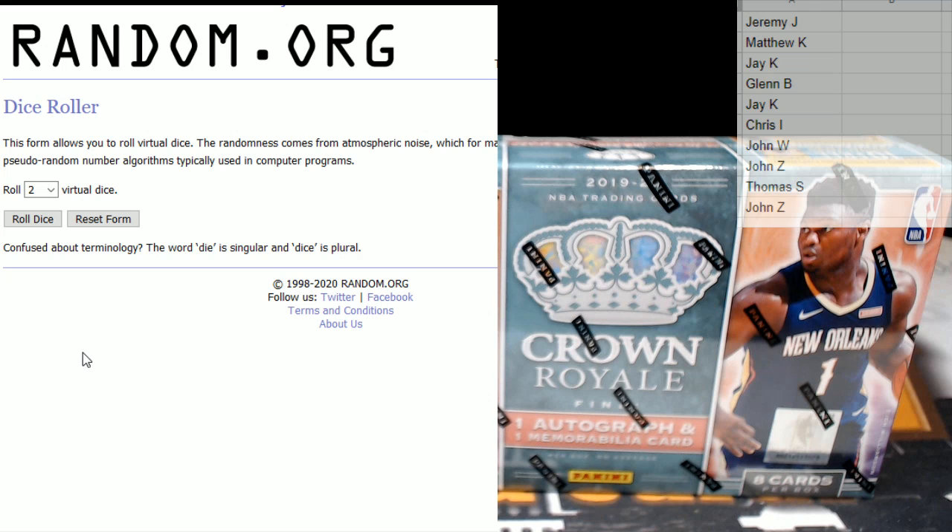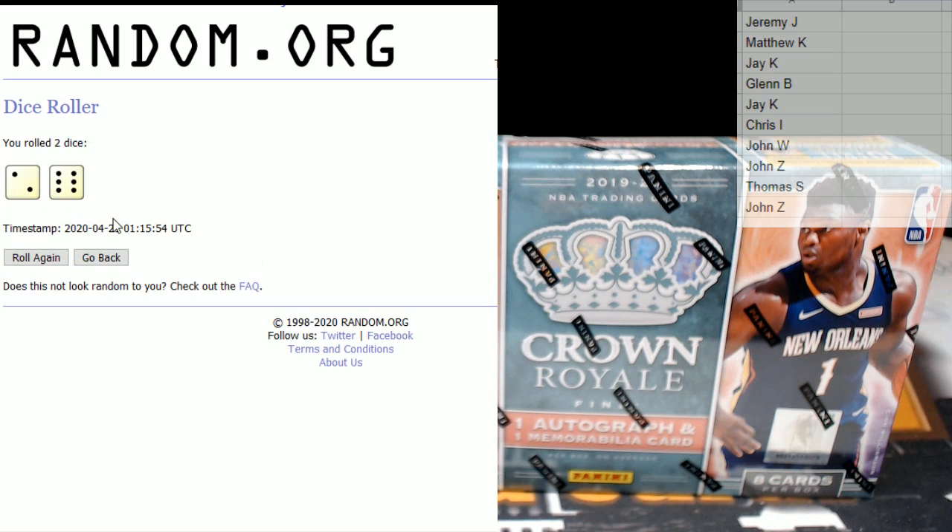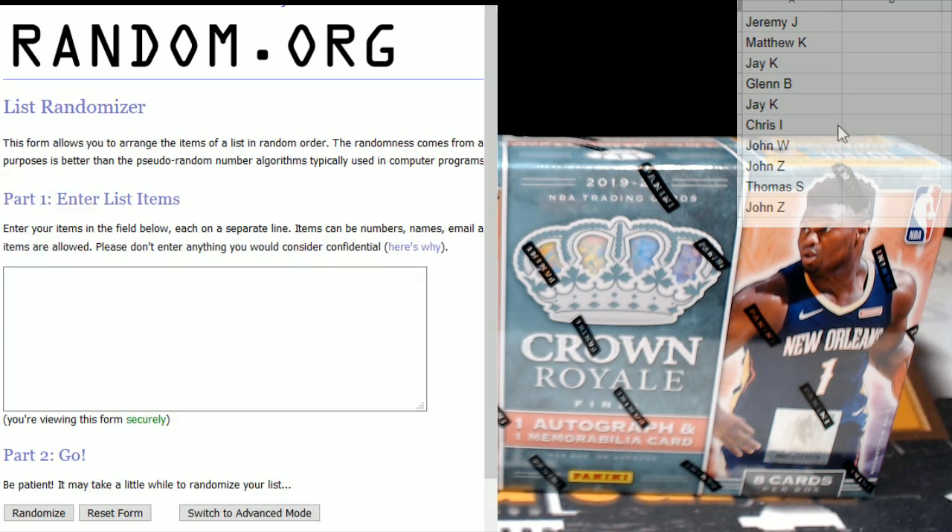Let's go ahead and roll the dice to see how many times we'll run the randomizer. The only thing we don't take here is snake eyes. We got eight — eight times on the randomizer is our plan for this evening. Let's grab everybody that's in the break, copy and put them in there eight times.